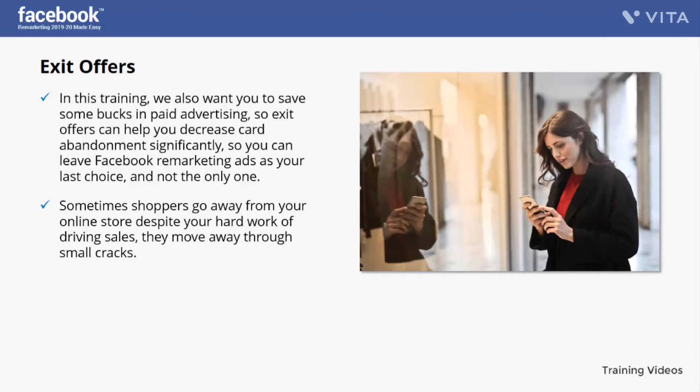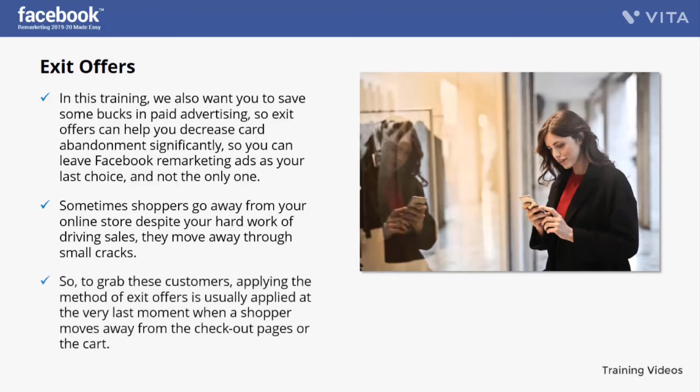Sometimes shoppers go away from your online store despite your hard work driving sales — they move away through small cracks. This is the point where you can apply exit offers. This offer is given to shoppers at the very last minute when they are almost ready to leave your site, giving them a final opportunity to complete the purchasing process when a shopper moves away from the checkout pages or cart.